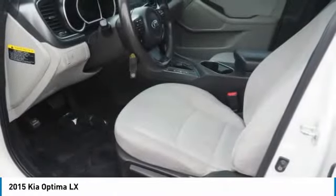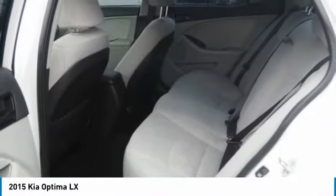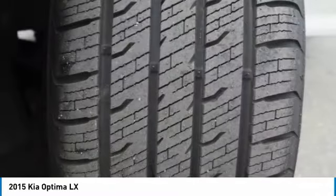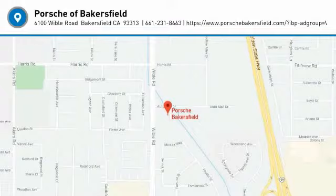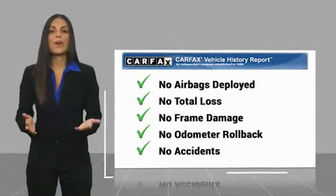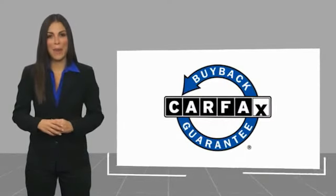This beauty is sure to make you the talk of the neighborhood, so call or drop in for a test drive today. Here's another high-quality vehicle with a Carfax Vehicle History Report. Be sure to find a complimentary copy of this report online or contact the dealership. This vehicle qualifies for the Carfax Buyback Guarantee.